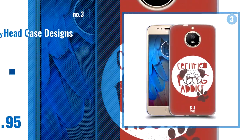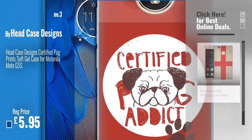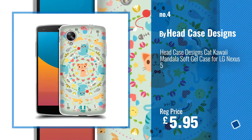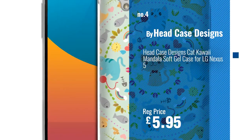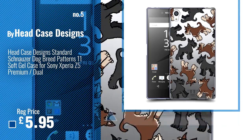Number 3. For more info and great skin stickers, just click this circle. Number 4, Number 5, also by Headcase Designs.